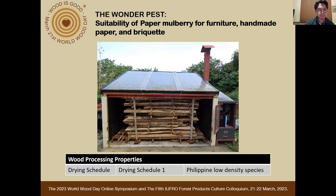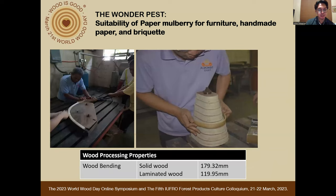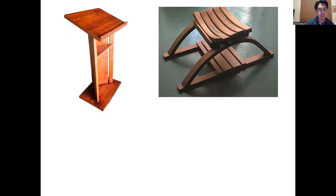Second is the seasoning characteristics and drying schedule. Using the FPRDI-developed portable solar power dryer with auxiliary biomass heater, the drying period was 10 days. It is easy to dry but prone to drying defects such as checking and splitting. Third is its bending qualities — with reference to the FPRDI standard for bending quality, paper mulberry rated very good in terms of solid and laminated wood bending.